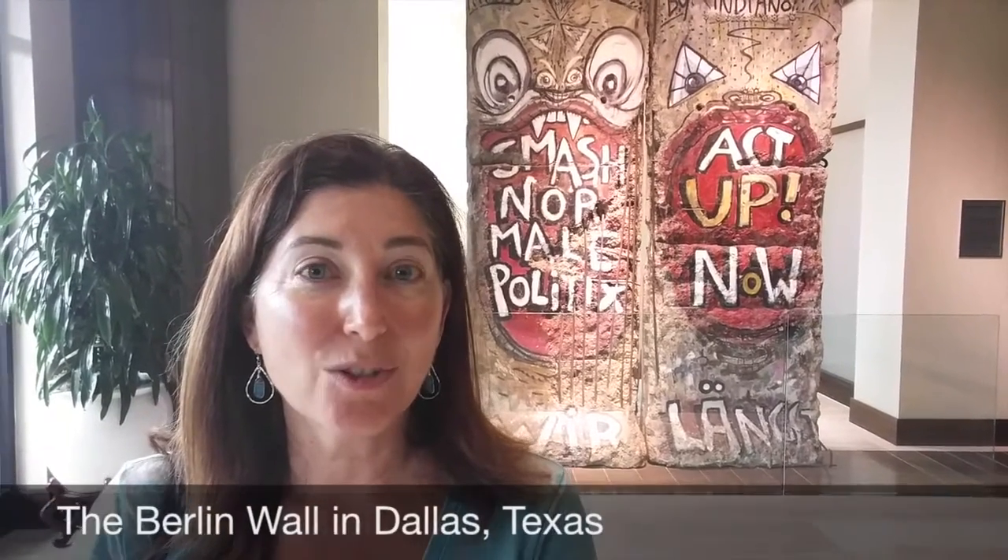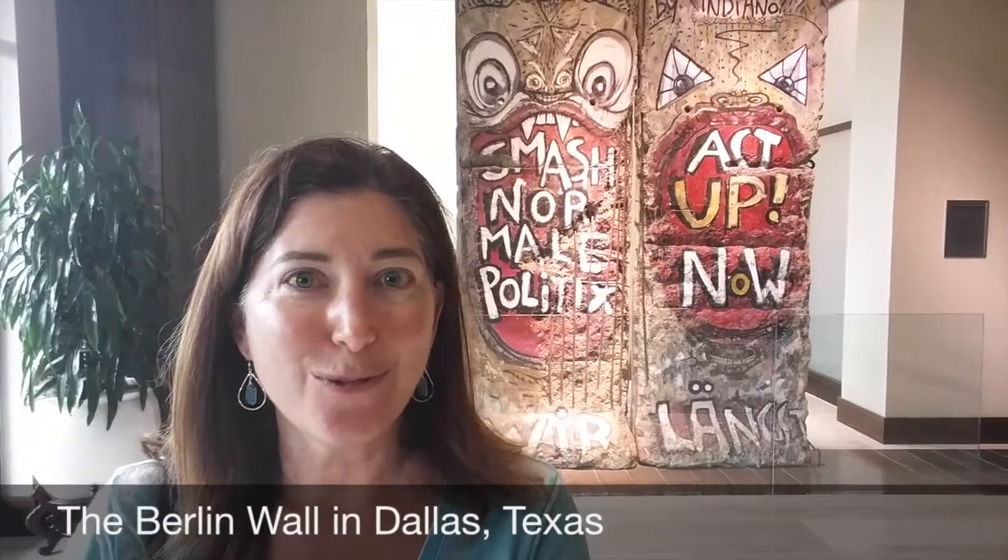It's like being in a gallery as you wander in the hotel. It's fantastic. There's a section of the Berlin Wall here. It's 12 feet by 4 feet and weighs almost 12,000 pounds.